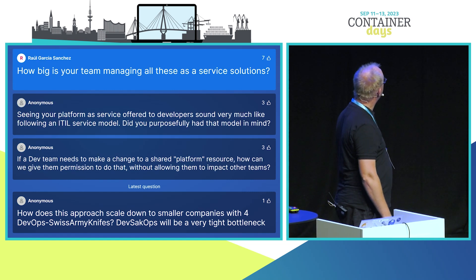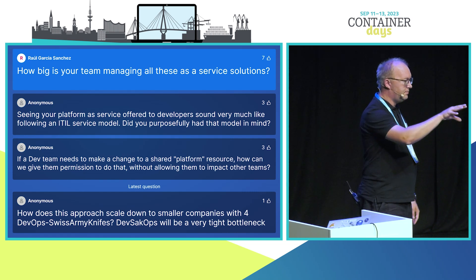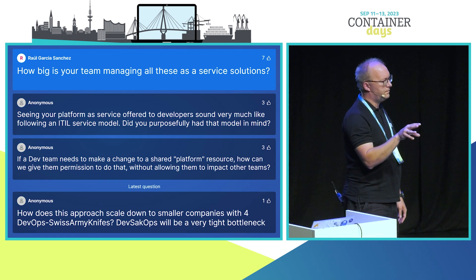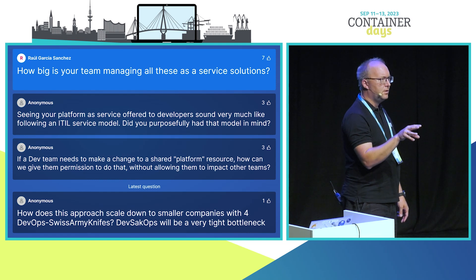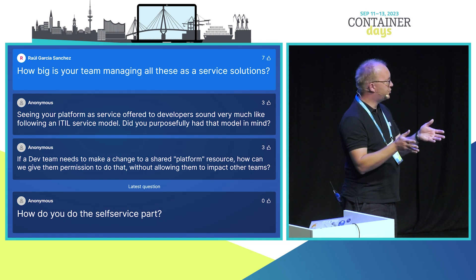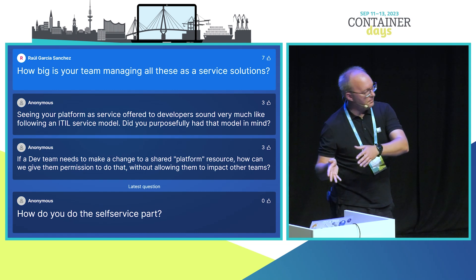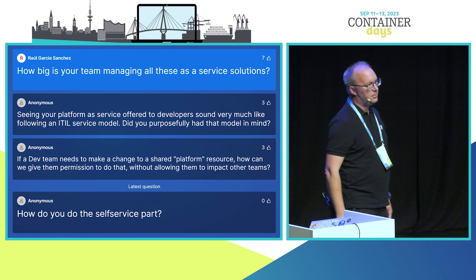How big is your team managing all these as-a-service solutions? All the teams I introduced total around 50 people. The platform team itself is about 10 people managing the Kubernetes and Cloud Foundry infrastructure. Then we have a database team, a messaging team, a monitoring team — totalling 50 to 60 people.